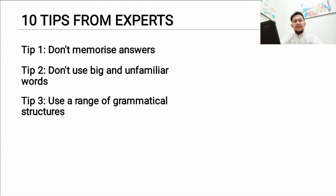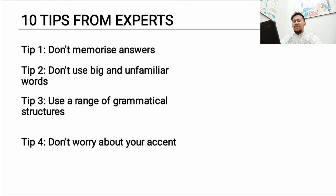Third, use a range of grammatical structures — not only present tense but also present continuous, past tense, conditional sentences, and other grammar you know. Fourth, don't worry about your accent. Examiners will not assess your accent — they assess your clarity. If you have an Indonesian accent like me, that doesn't matter as long as the examiner can understand you. Using a British or Irish accent won't make your band score higher or lower.